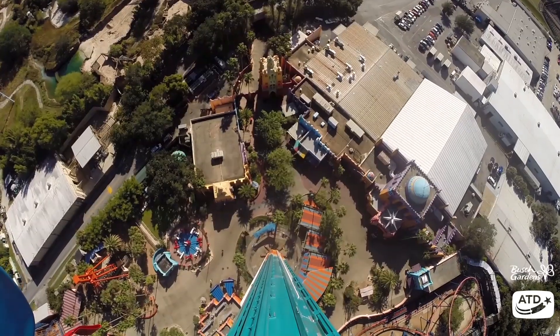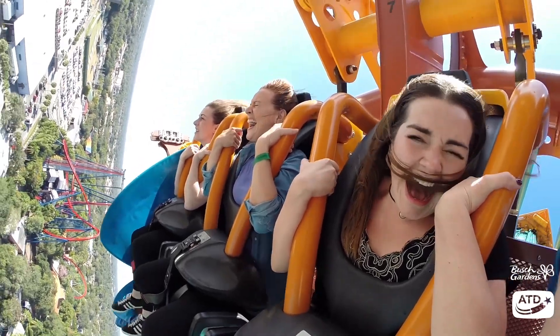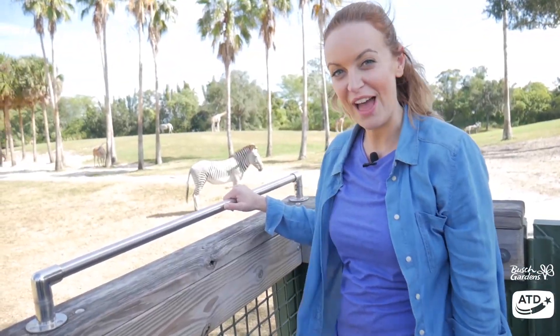Did you know that Busch Gardens is home to the tallest drop tower in North America as well as more than 12,000 animals?